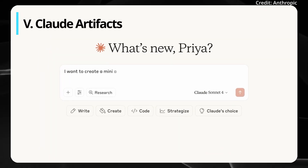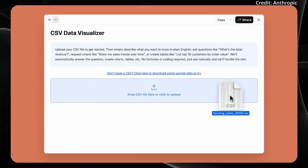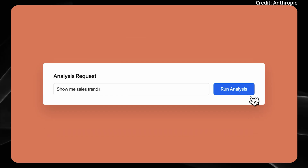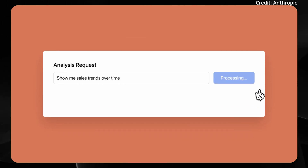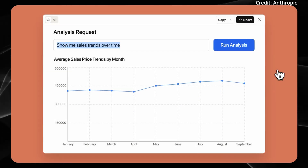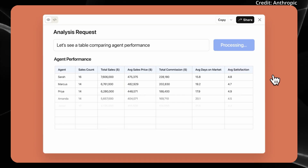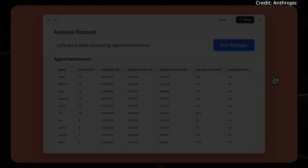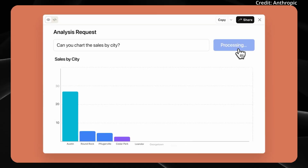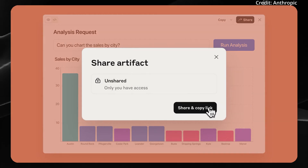For vibe coders, Anthropic has taken a major step forward with Claude Artifacts, introducing the ability for anyone to transform ideas into shareable applications, tools, and content simply by describing what they want. Users can build interactive tools, data visualizations, and customized experiences without needing to write code. Claude offers a dedicated window for these artifacts, keeping standalone content separate from the main conversation for easier focus and organization. Users can also revisit, modify, and share their creations, making collaboration and iteration straightforward. Overall, the update makes complex projects more accessible, streamlining the process from concept to final product within Claude's AI-powered platform.